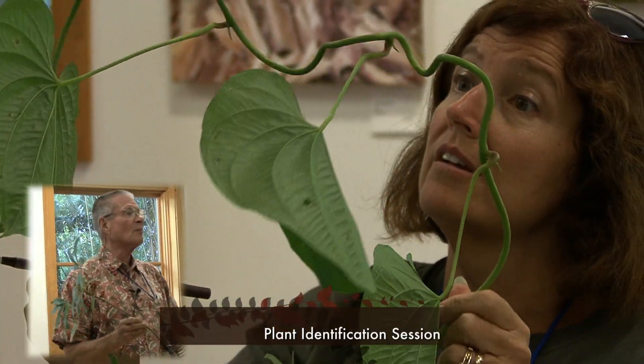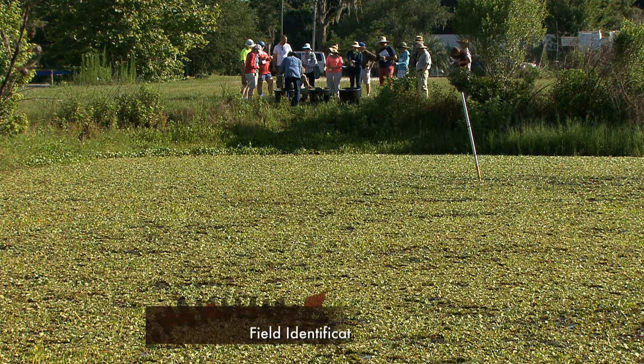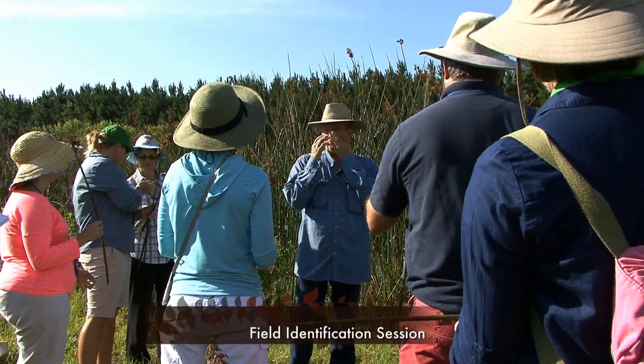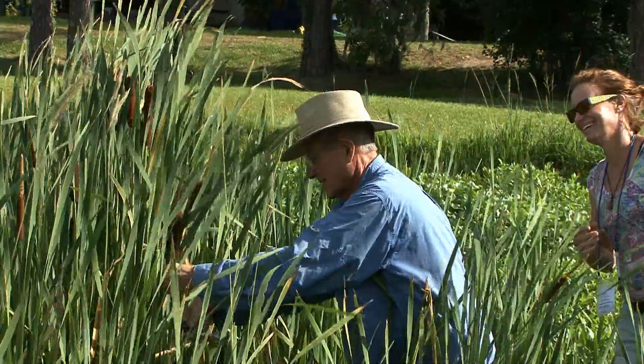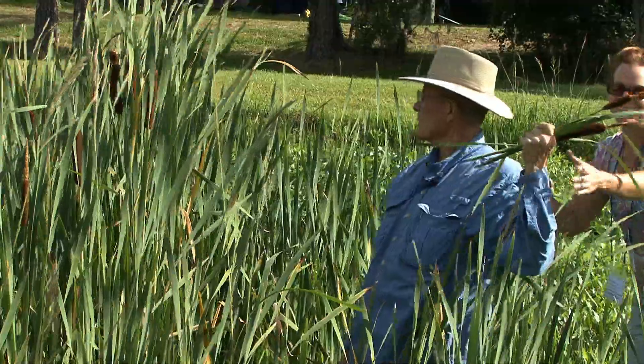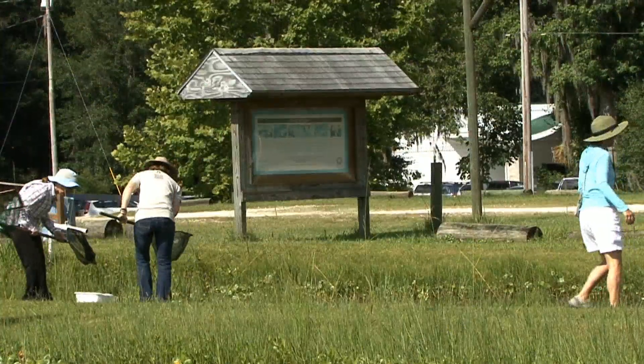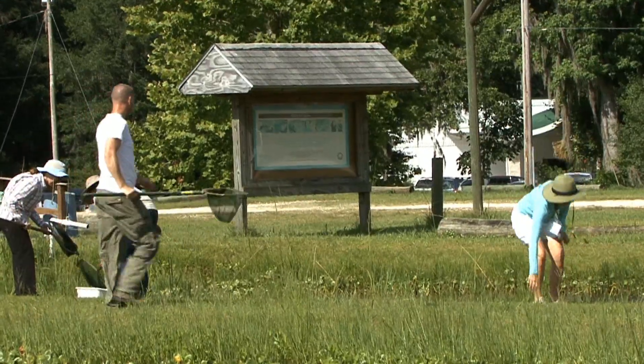An invasive plant is an exotic plant that causes some sort of harm to the environment. Day three begins at the UF Center for Aquatic and Invasive Plants. A morning pond walk introduces teachers to ten to twelve of the most important native invasive plants in Florida's aquatic ecosystems, as well as techniques to sample and identify aquatic invertebrates living in these habitats.